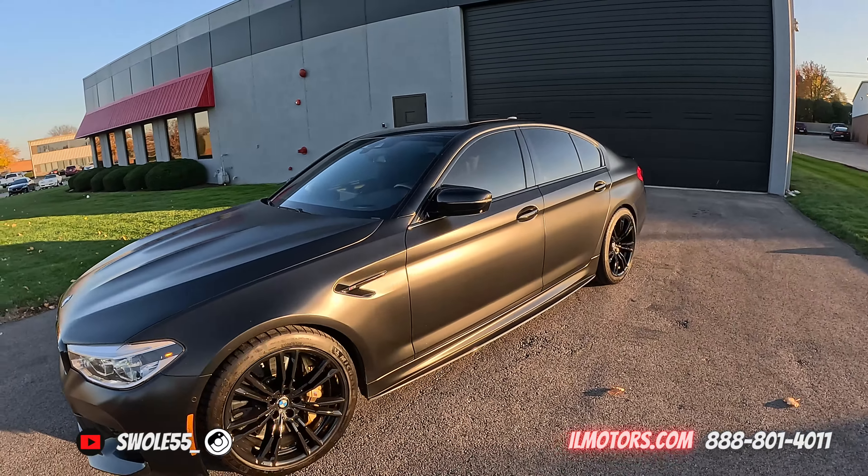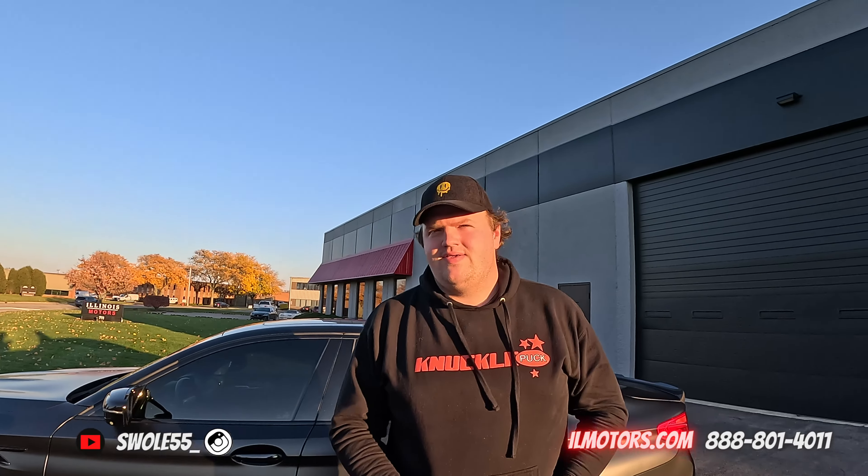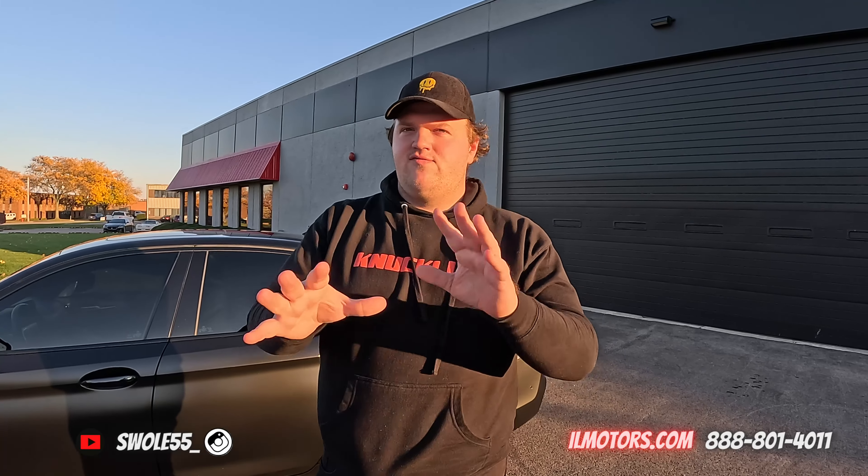We got another M5. You haven't driven an F10, have you? I have not. I've driven like three here. You know what, let's do something different for this video — you'll be the only one driving, because I've driven too many of these and I feel a little selfish for driving one.